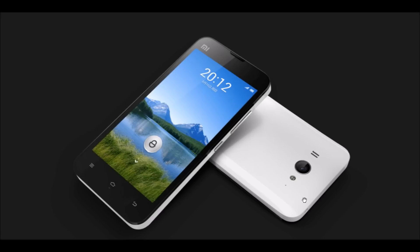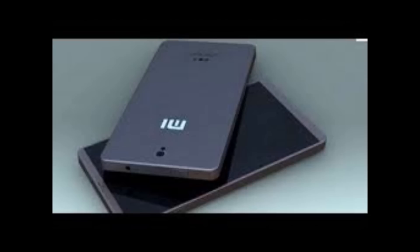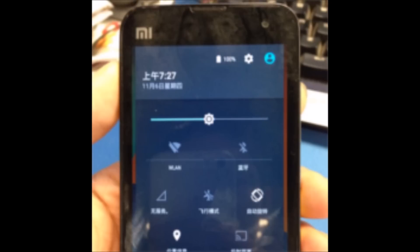The bigger deal for owners of the rather old Mi 2 handsets is that the phone may be able to accommodate Android 5.0 custom ROMs, as long as someone is willing to develop one for it. The phone was released back in 2012 and runs on Android 4.1 Jellybean, with Xiaomi's proprietary MIUI on top.